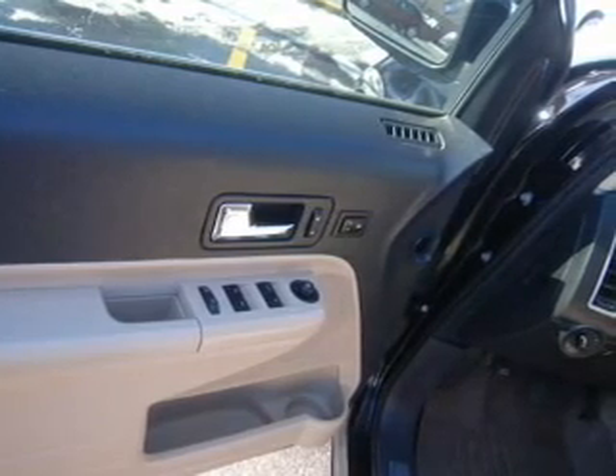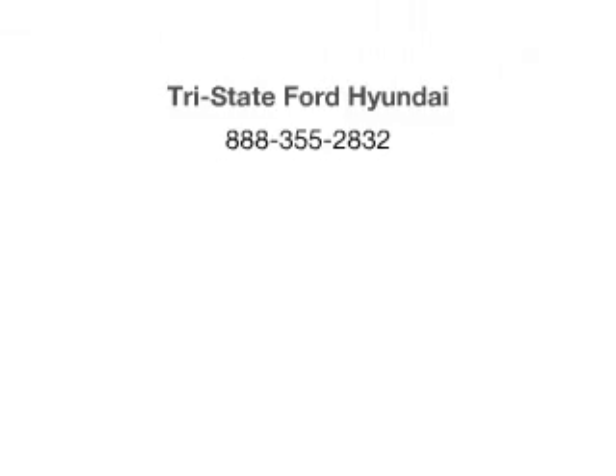Call today to schedule a test drive. Certified footprint.